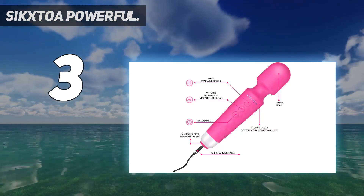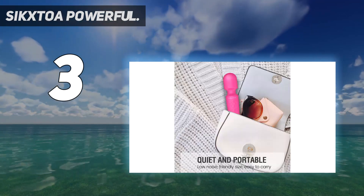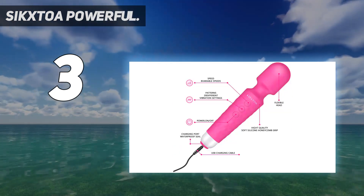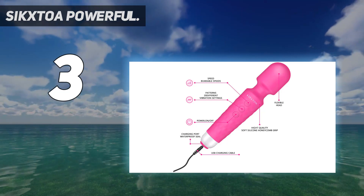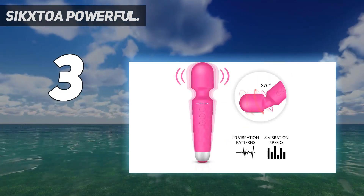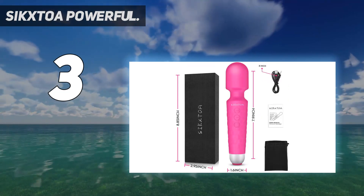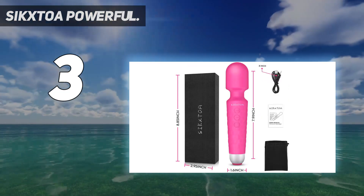Safe and easy to clean, the personal wand massager is made of medical silicone — safe, skin-friendly, smooth, and soft to protect your health. The overall waterproof design makes it easy to clean. The Sixtoa wand massager comes in a neutral gift box, perfect for giving as a gift to your friend. Sixtoa is committed to providing you with satisfactory service.